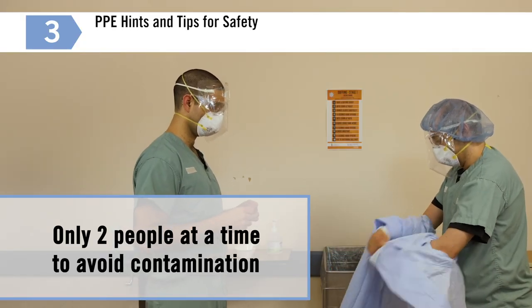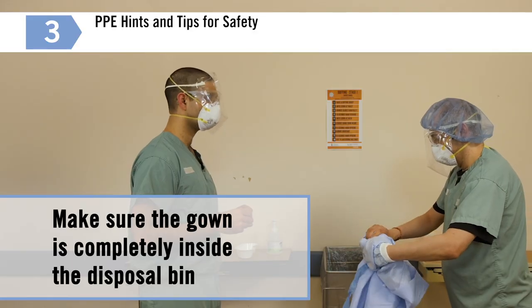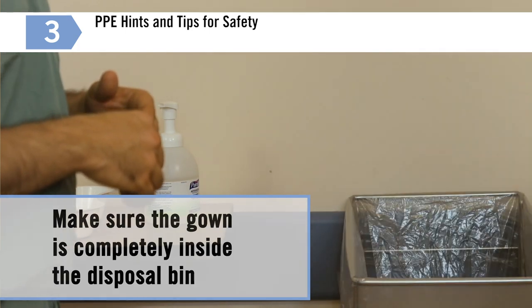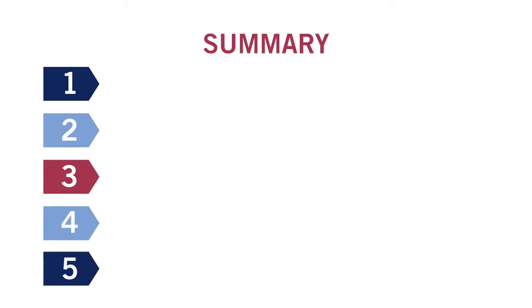Physical distancing is important around garbage bins. Also, remember that when disposing of your gown, make sure that all of the gown is completely inside the disposal bin to protect others around you, including all healthcare workers, cleaners, porters, and others. In summary, to keep yourself safe during the COVID-19 pandemic, remember these five key points.